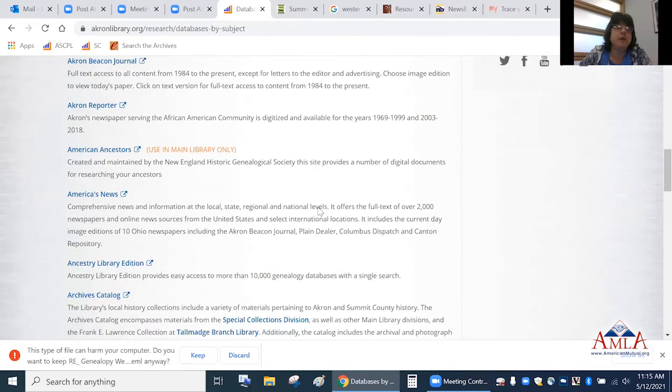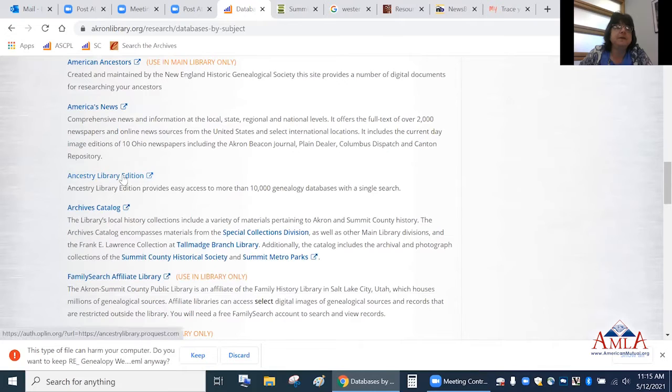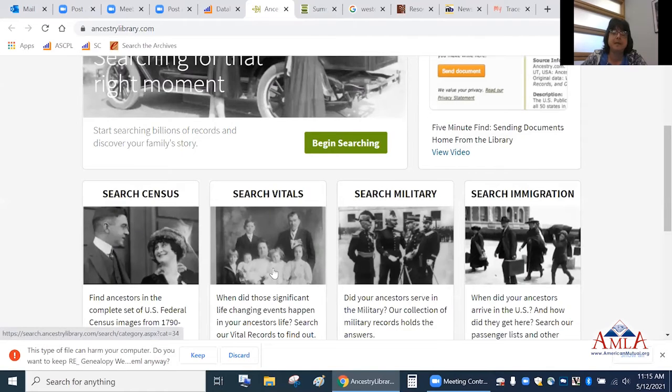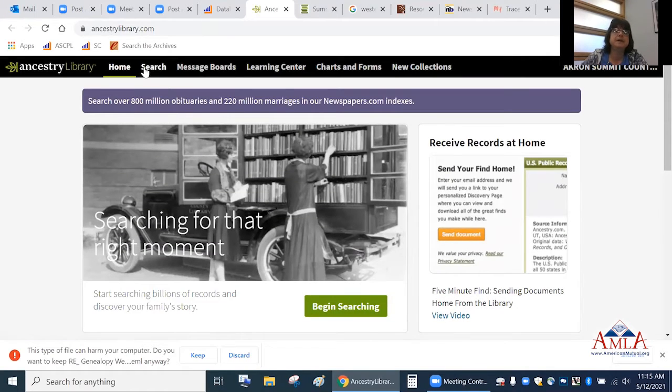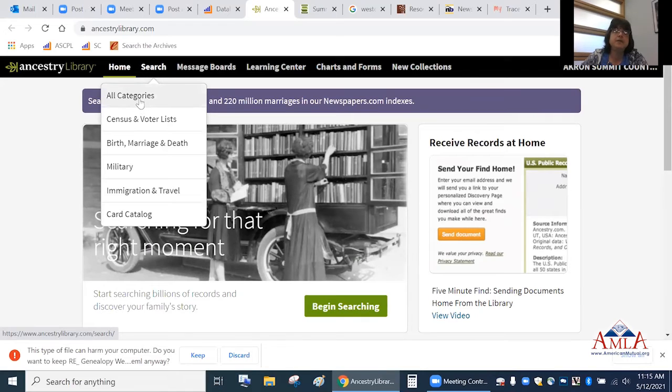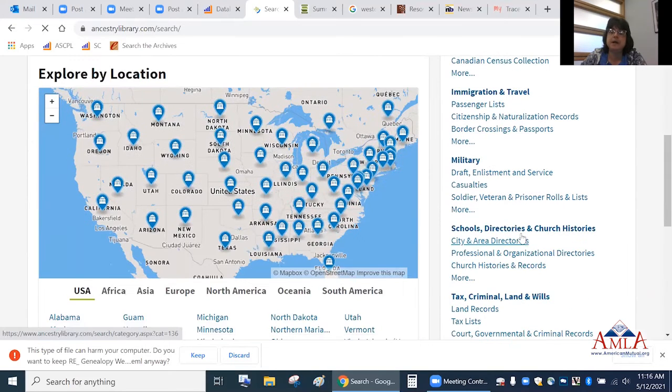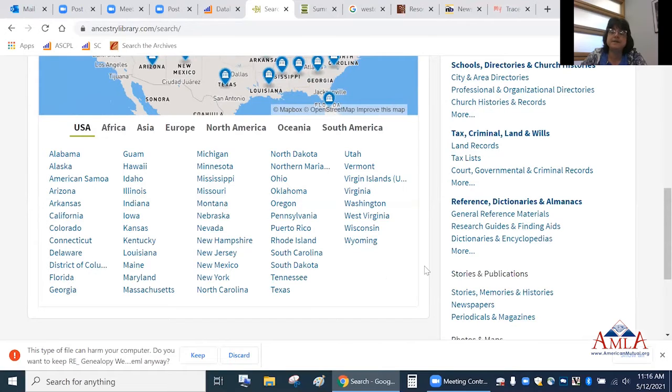Ancestry Library Edition covers a lot of the major vital records and is free to use with your library card from home — currently free through the end of September due to COVID. You can search vital records, immigration records, military, tax records, and more. We looked up a relative — Conrad Stover — and tried to find him starting with the 1940 census, which is a good general starting point.